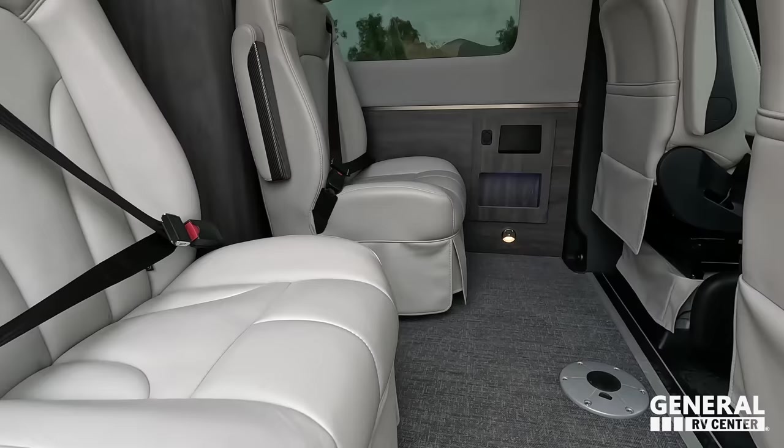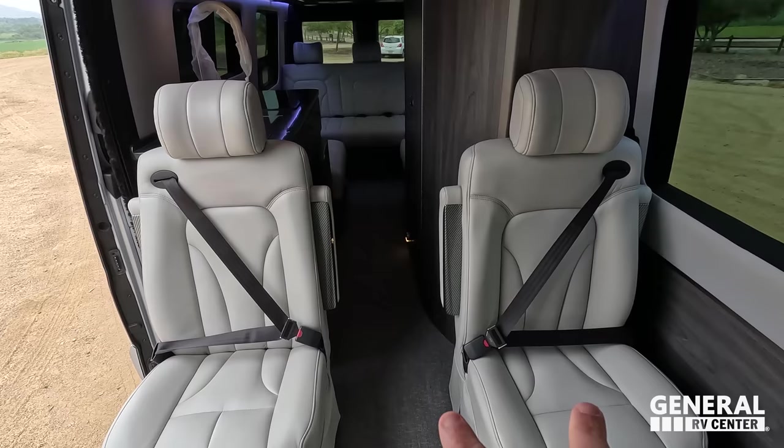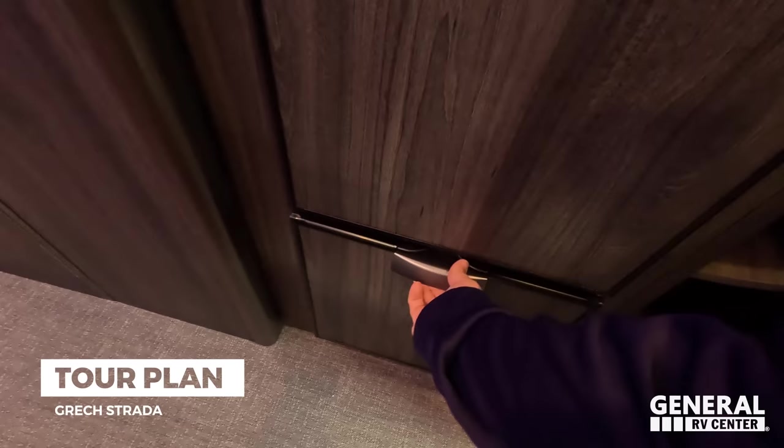The Strata and Strata Ion come in two floor plans: the Lounge — which has two captain's chairs and a total of nine seat belts — and the Tour, which has a bigger kitchen, bigger refrigerator, and a pantry. The Lounge gives you flexibility to take friends along. Gretch actually says: you get a good deal if you buy one, and an even better deal if you buy two.